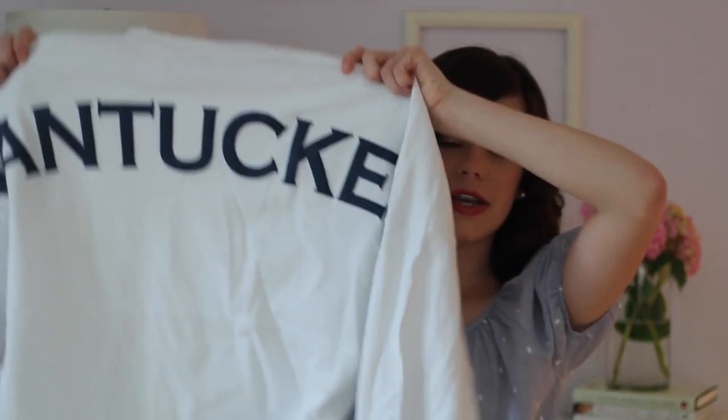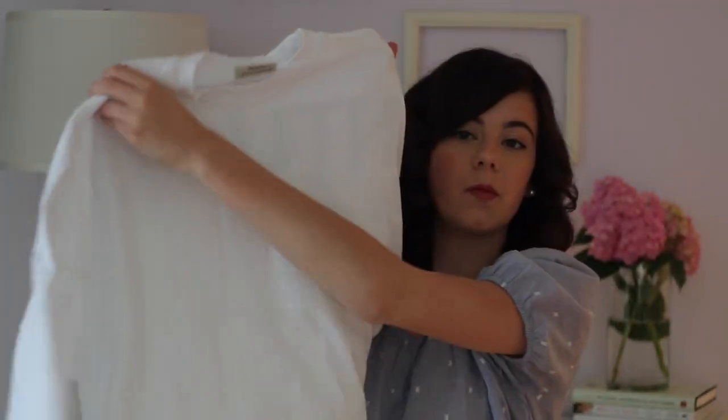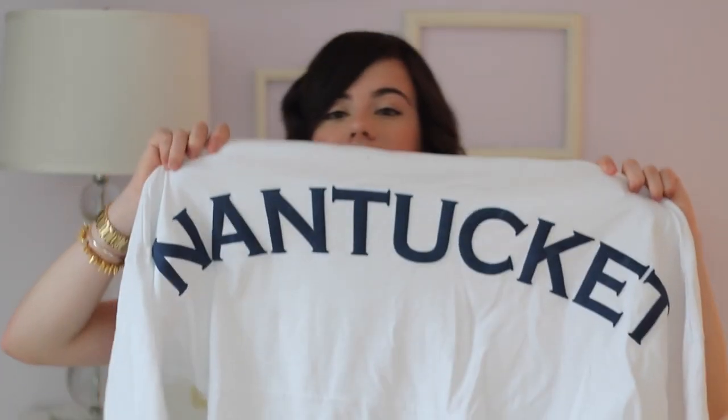Nantucket, no doubt about it, has a very preppy style. The entire island is just so preppy and cute — there's Nantucket red everywhere. I saw these really cute spirit jerseys and I'm a huge fan, so I got a white one with navy Nantucket lettering on the back.